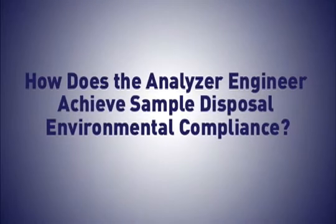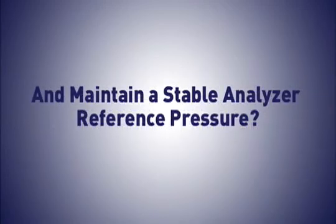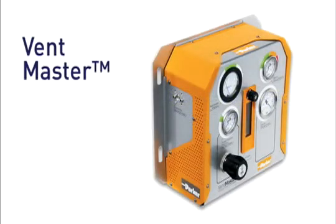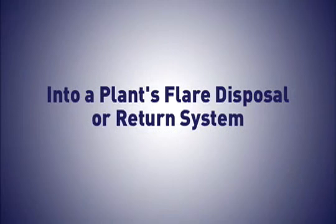How does the analyzer engineer achieve sample disposal environmental compliance and maintain a stable analyzer reference pressure? Ventmaster provides a turnkey solution for venting samples from process analyzers into a plant's flare disposal or return system.